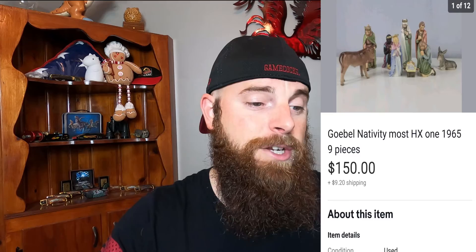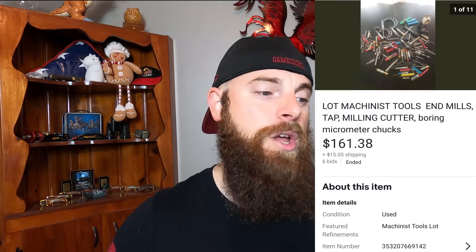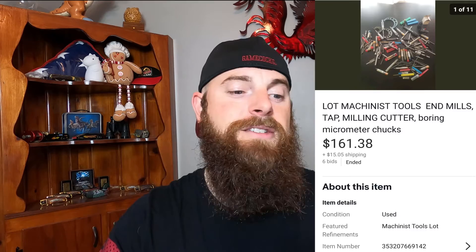These were some Goblin Nativity Scenes — I know some people said they went for a lot of money. These went for $150 and the buyer did pay shipping; I comped them out and that's about as much as I thought I could get. Then I had a whole bunch of machinist tools in a toolbox — I didn't go through every single bit, so I threw it up as a lot, took some really good pictures, and it sold on bid for $161.38 with the buyer paying shipping. That's 10 really fast what's sold items — a whole bunch of machinist tools and golf stuff, so always look out for those.